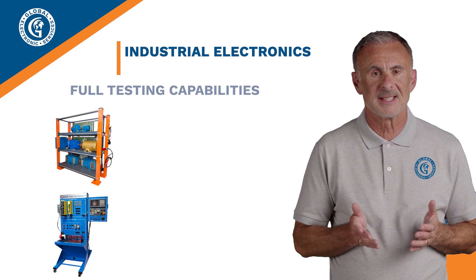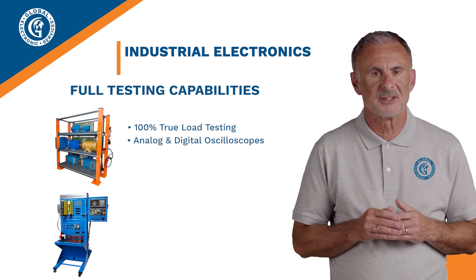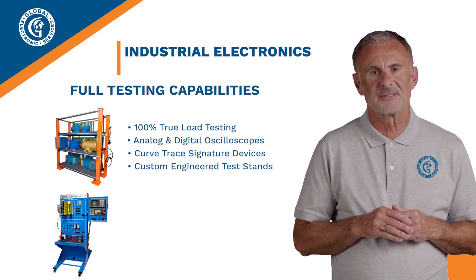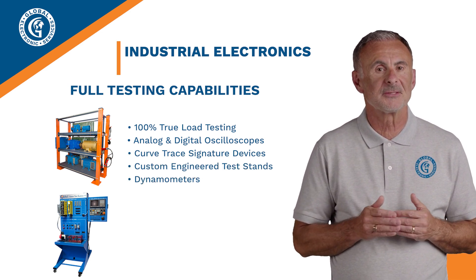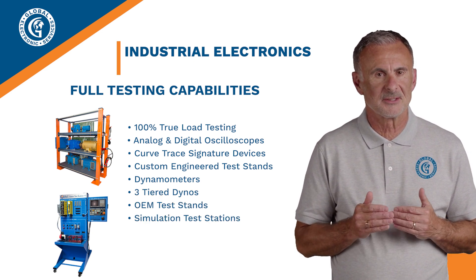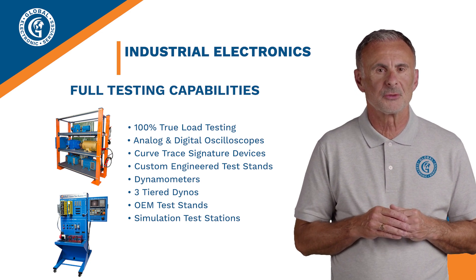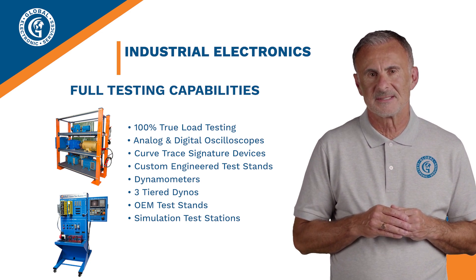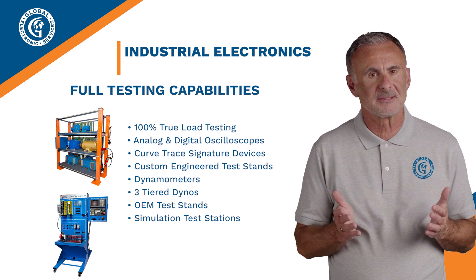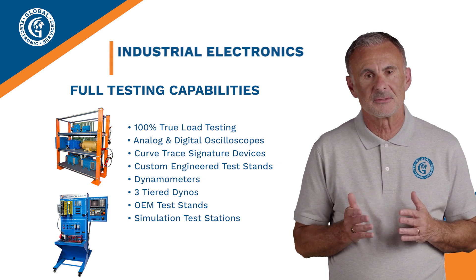We have full testing capabilities and perform 100% true load testing. We use our in-house analog and digital oscilloscopes, curve tracer signature devices, custom-engineered test stands, dynamometers, and even three-tiered dynos, OEM test stands, and simulation test stations. All of this is done to ensure each industrial electronic repair is returned to our customers in superior condition and in a timely manner. That's why we are a trusted partner to manufacturers and distributors all over the world, as well as an authorized service center to many OEMs.